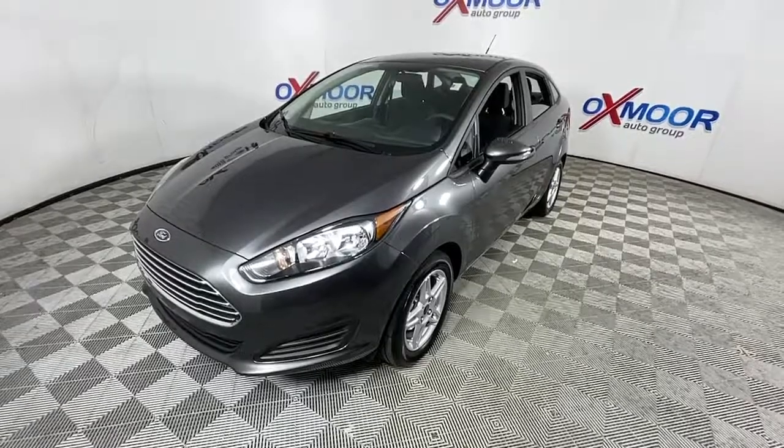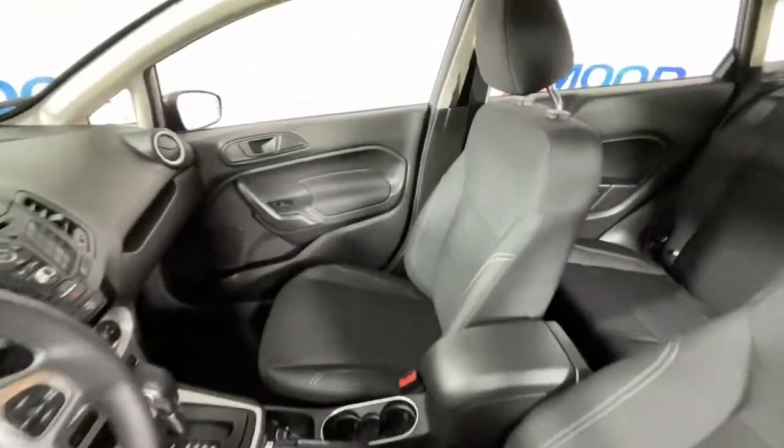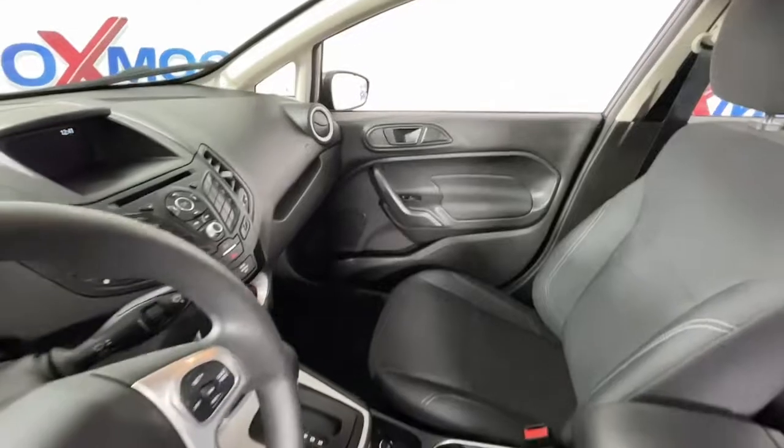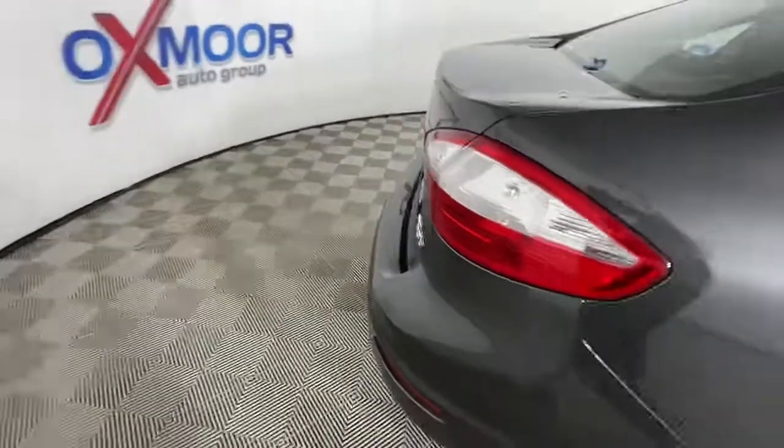These are just some of the great options this vehicle comes with: keyless entry, heated mirrors, electronic stability control, intermittent wipers, tire pressure monitoring system, trip computer, power windows, bucket seats, and power steering.